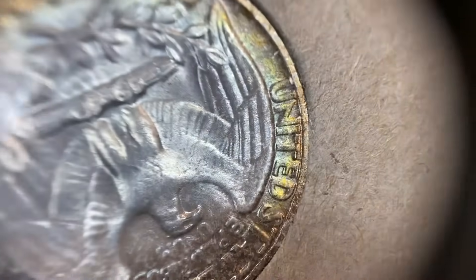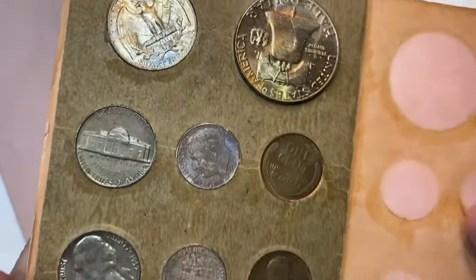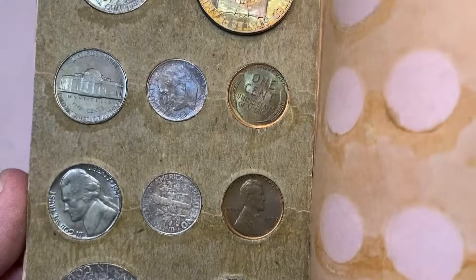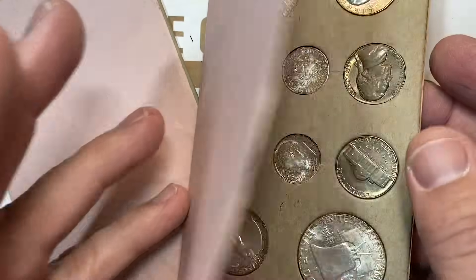So we've got the Philadelphia Mint coins here — really some nice toning on this one, on both sides. The sets had two of each coin to show the obverse and the reverse. Very lovely. This set only had the Philadelphia and Denver Mint coins because that's what was made that year.